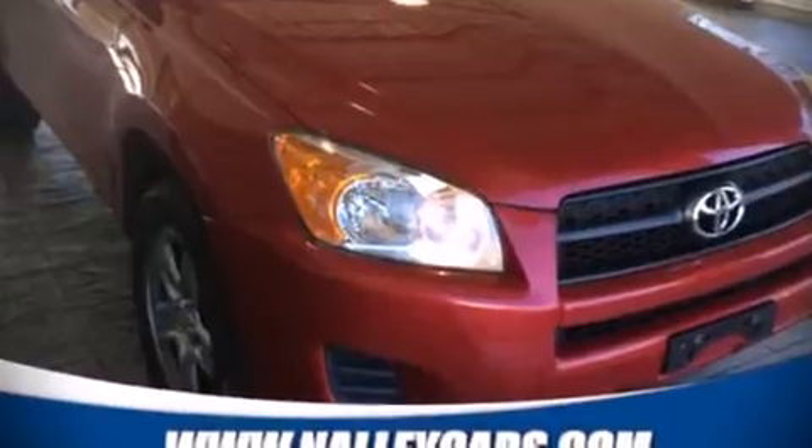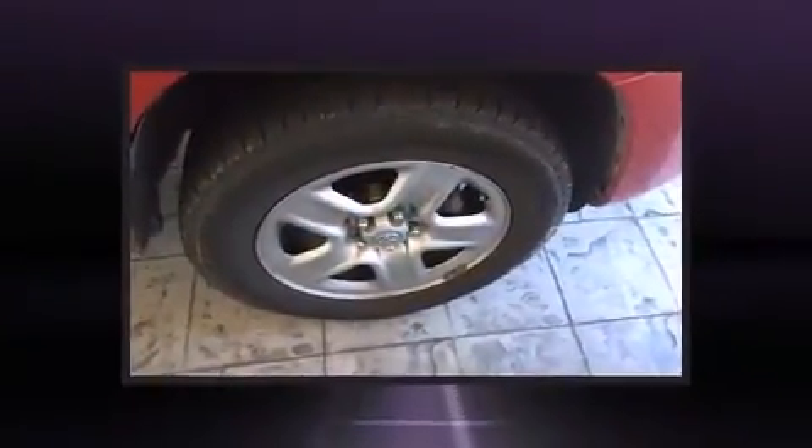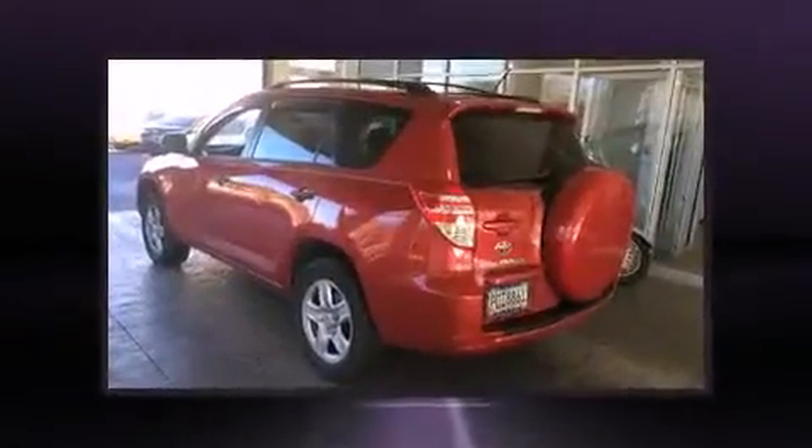Here's a great deal on a 2009 Toyota RAV4. It features a front-wheel drive platform, an automatic transmission, and a 2.5-liter four-cylinder engine.